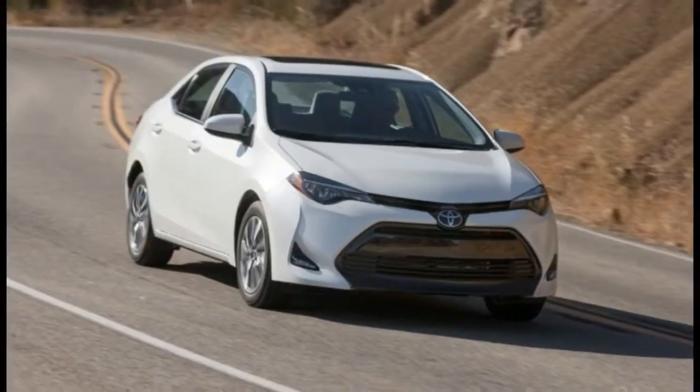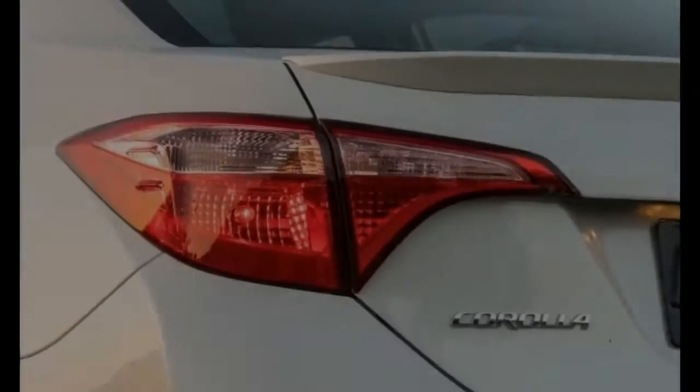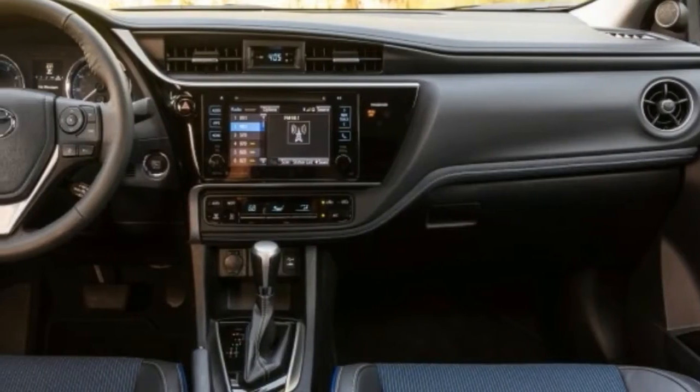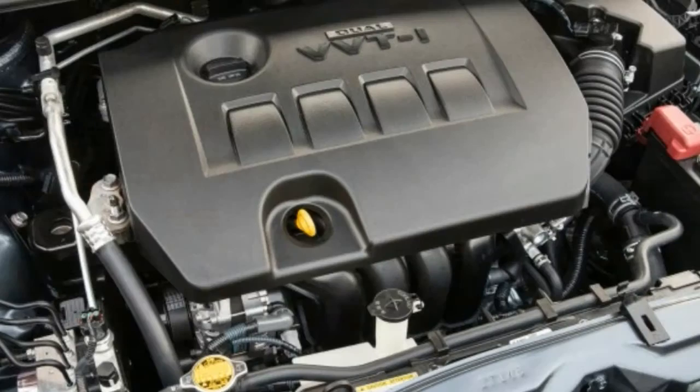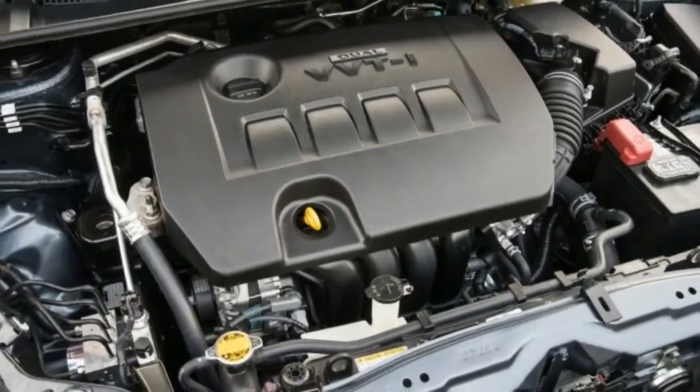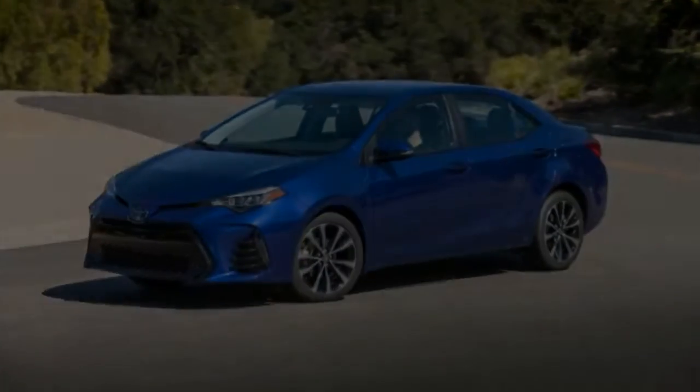The Corolla's cabin is fairly clean and does little to make you think you've bought anything more than a basic small car. It isn't much fun to drive, either, because of its underpowered engine. Factor in a small trunk and poor smartphone integration, and you have a car that is difficult to recommend in a class stacked with more desirable choices.